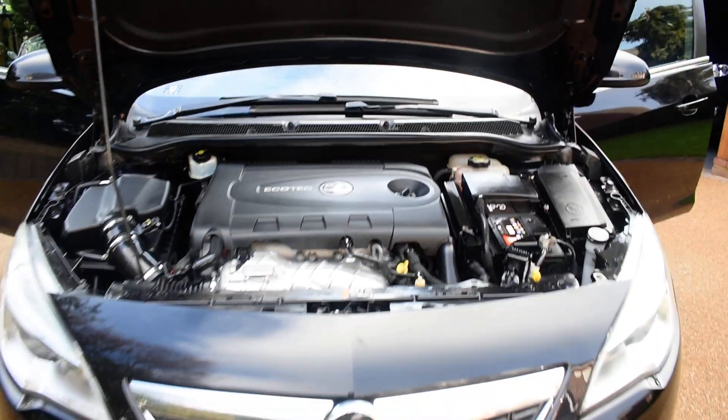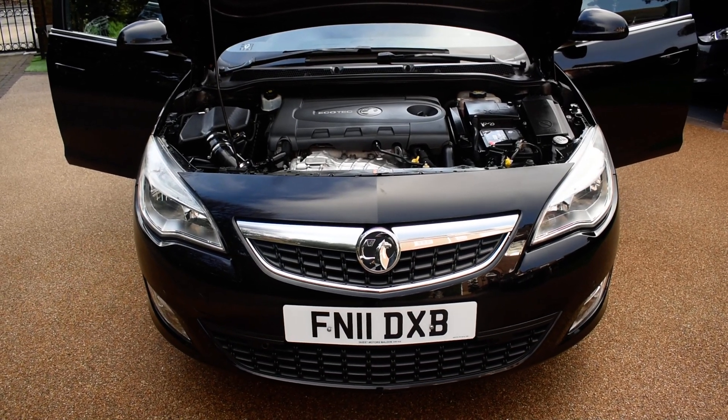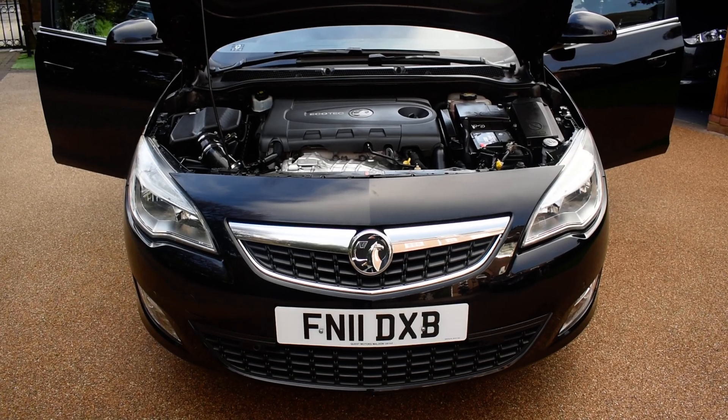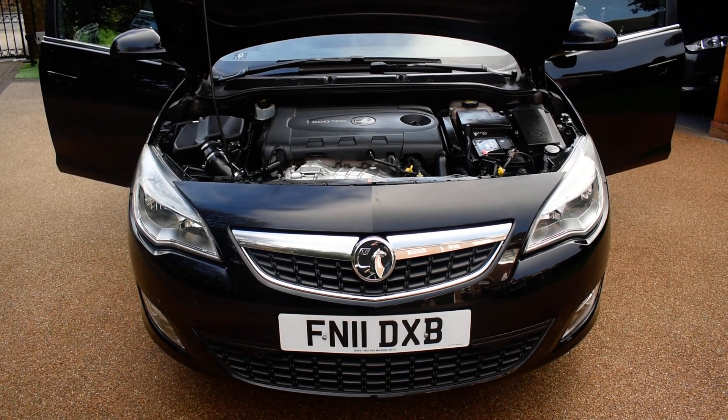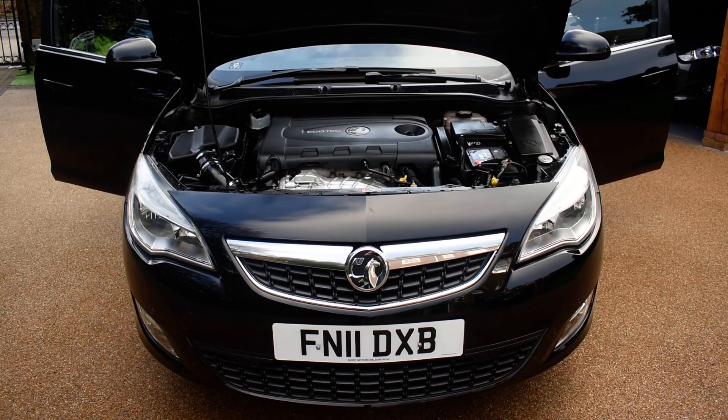If you'd like to book an appointment to come and view this car, please give us a call on 01702 545915 — we'll be pleased to meet you. Please take time to look at our many five-star verified reviews on Autotrader to see what our customers say about us. We've got about 192 reviews now.